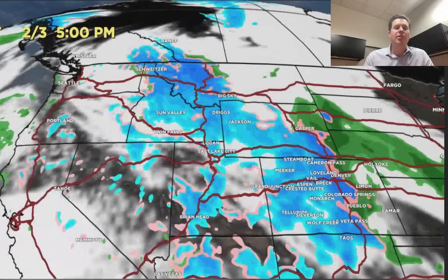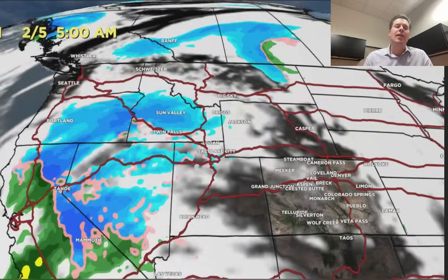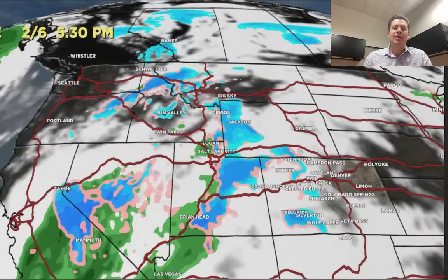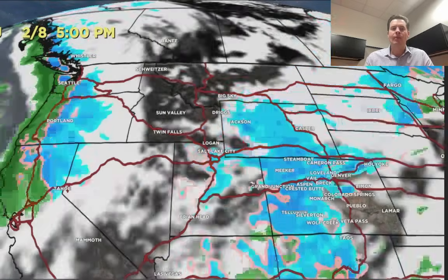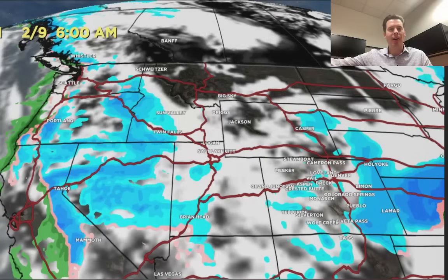So that's February 3rd. By February 3rd in the afternoon, snow is all the way down to Denver. It should be gone on February 4th. Here comes storm number two out of California — a little bit ragged — but it takes its time and eventually moves out into the Intermountain West. By February 7th: heavy snow for Big Sky, Tetons, Wasatch, and eventually into Colorado. By February 8th it departs on the morning of February 9th out of Colorado.